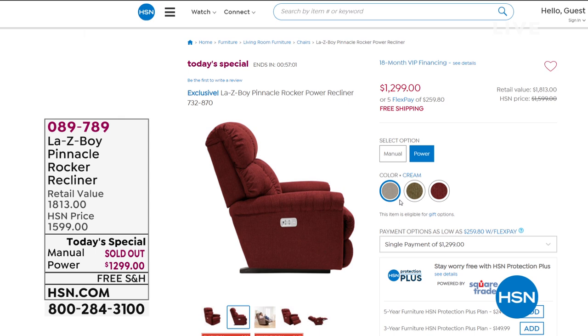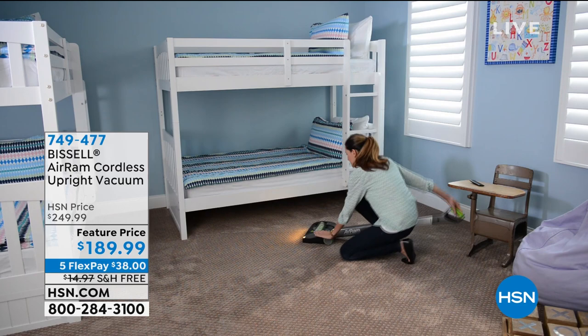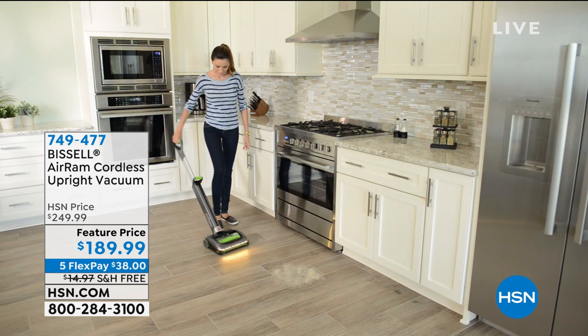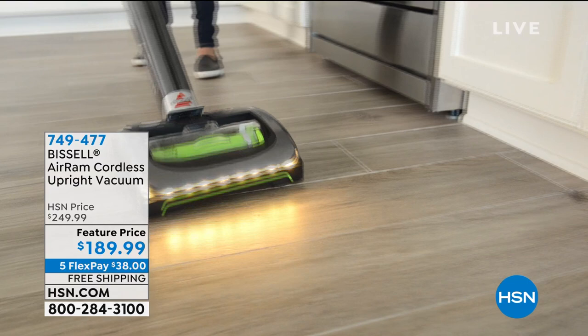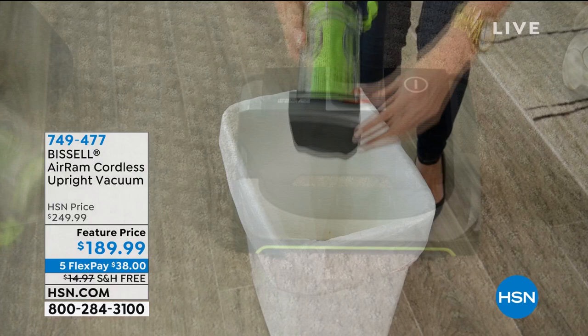Coming up, we've got the Bissell Air Ram. It's a customer pick with tons of five-star reviews, and tonight we have five flex pays and you're going to save fifteen dollars with free shipping. I have the final quantity available. This has been so popular — we got ours from our sister network QVC. We started out with 5,000 and we're down to the last couple of hundred.